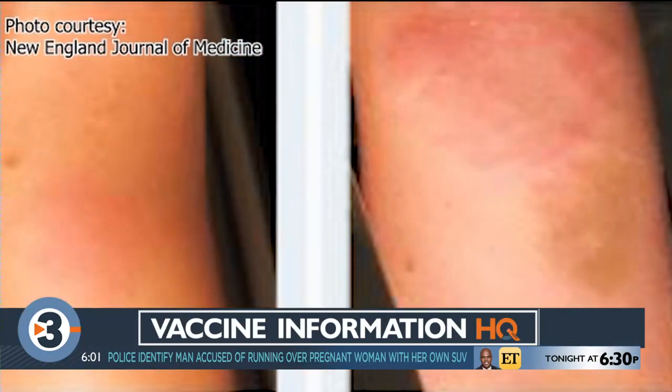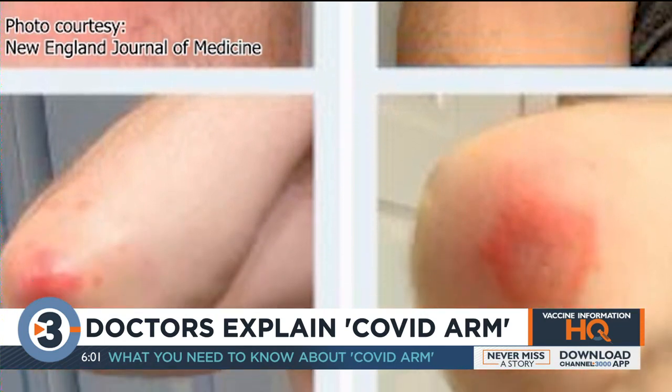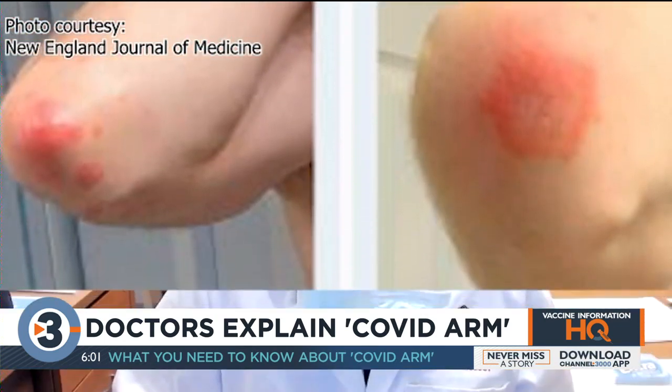A new reaction from the Moderna vaccine is something doctors are hearing more and more about — raised, sometimes hard, sometimes hot redness around the site that got injected. UW Health's Dr. Bill Hartman said it's not something to be concerned about. It's more of a nuisance for those who get it, more of like a sensitivity reaction.